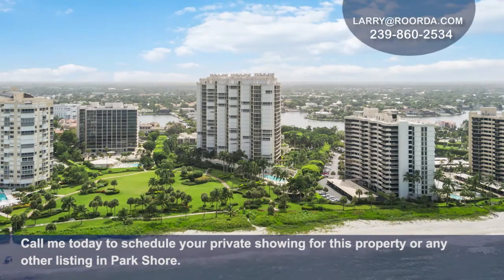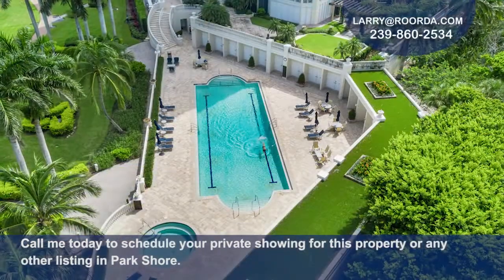Call me today to schedule your private showing of this property or any property in Park Shore.